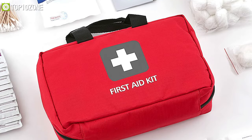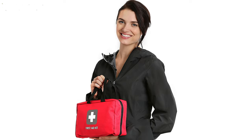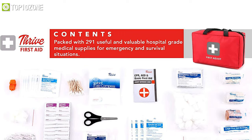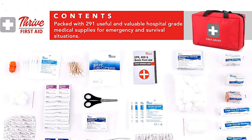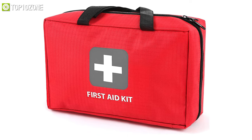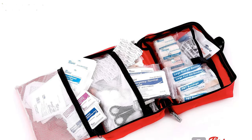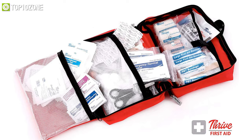Now get yourself acquainted with the Try First Aid Kit, which will keep you prepared for any unexpected situations and will offer you quick and easy solutions towards emergencies. This kit comes packed with 291 useful and valuable hospital-grade medical supplies that'll be a great help to you in an unfortunate event. Crafted from durable ripstop nylon and vinyl fabric, it also has inner organization pockets to keep all its contents stored neatly and safely.